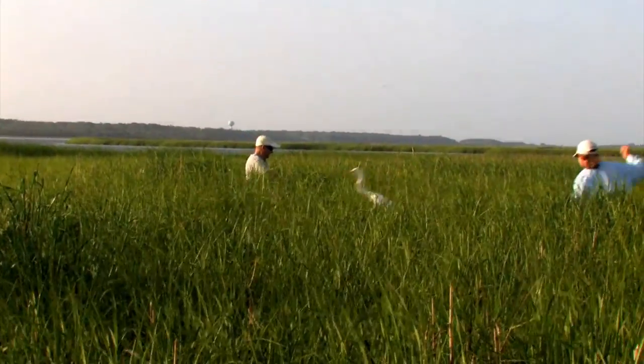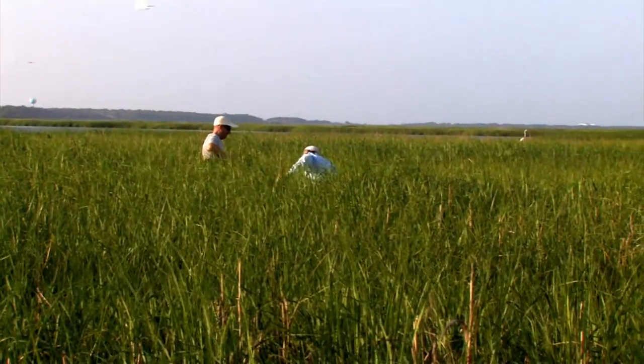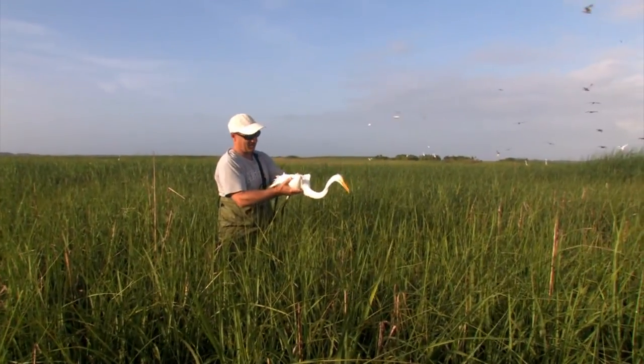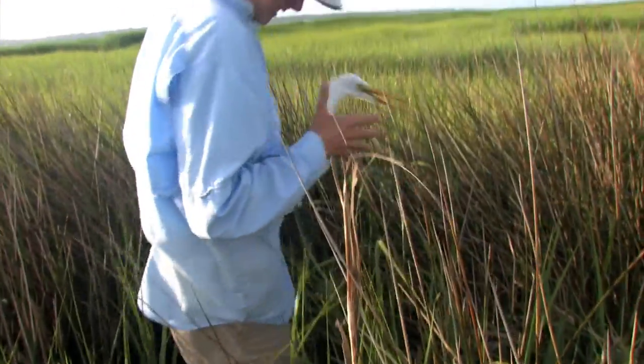Today we caught birds that are just getting ready to fledge. So we'll have an entire life history for these birds for the next five to eight years — where they go, where they winter, where they breed, how long it takes them to migrate. This is really groundbreaking data for great egrets.